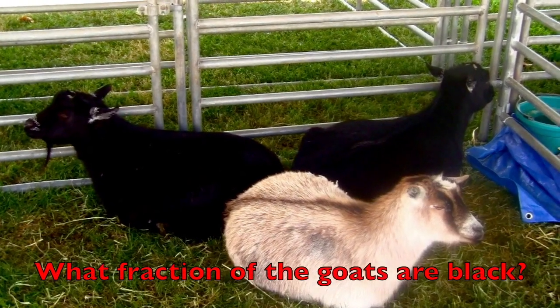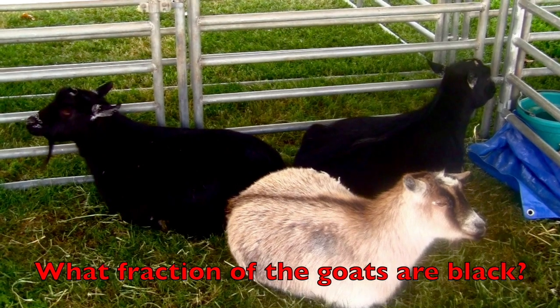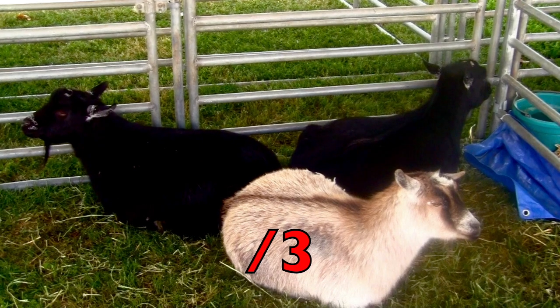What fraction of the goats are black? First, how many goats are there, boys and girls? Yes, three. So that will be the bottom number.